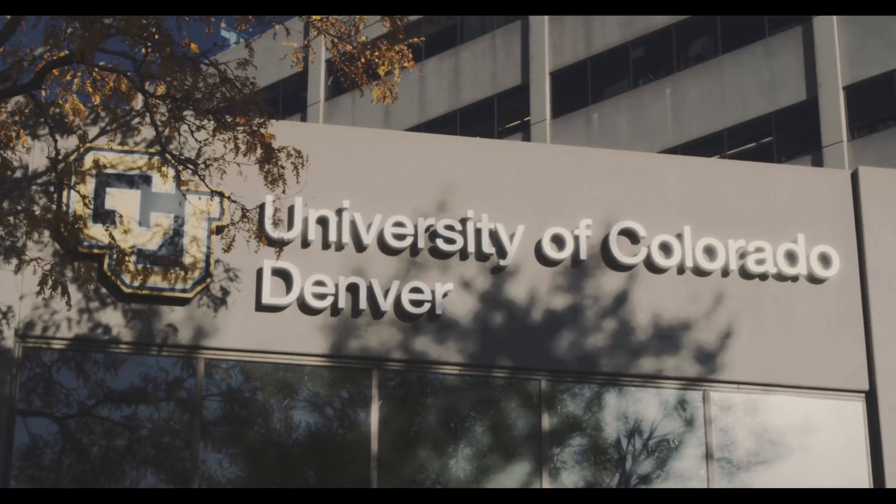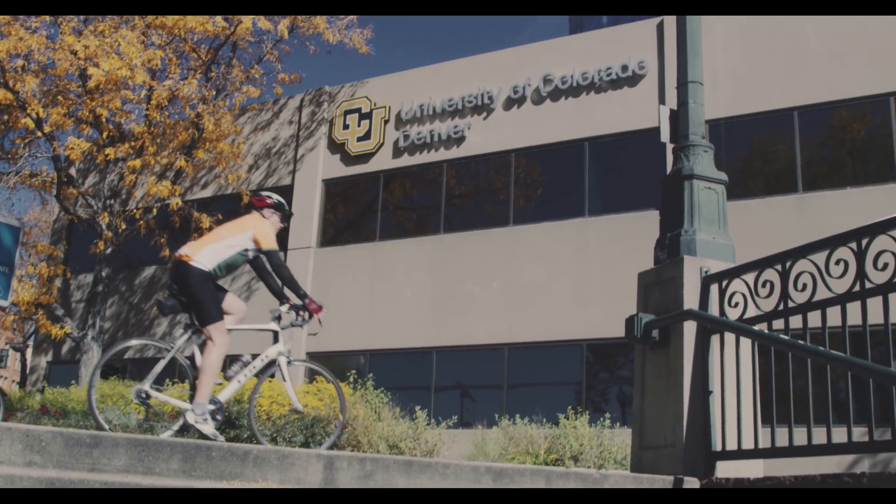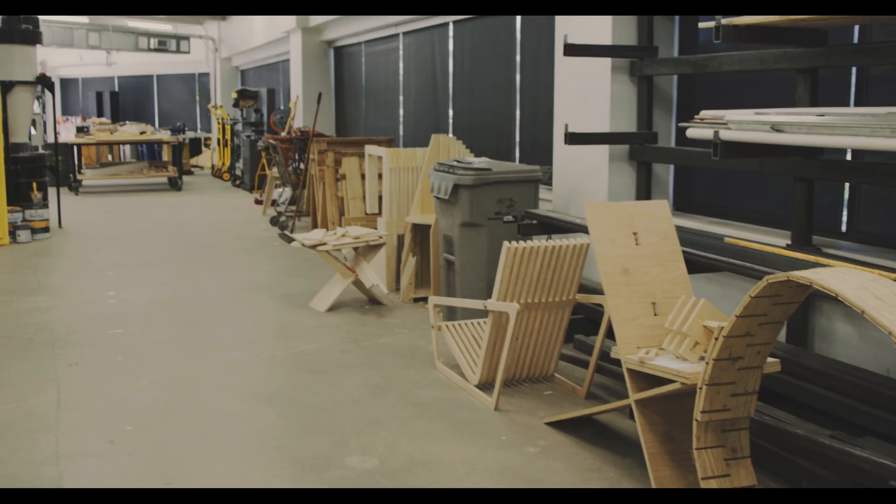The Design Fabrication Labs in the College of Architecture and Planning here at the University of Colorado Denver are integral to our students' ability to complete their projects. And we want to make sure that they have the most advanced, the newest, the greatest, the best technology in order to do a lot of those projects.